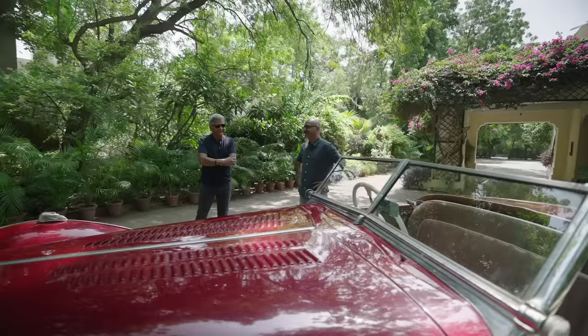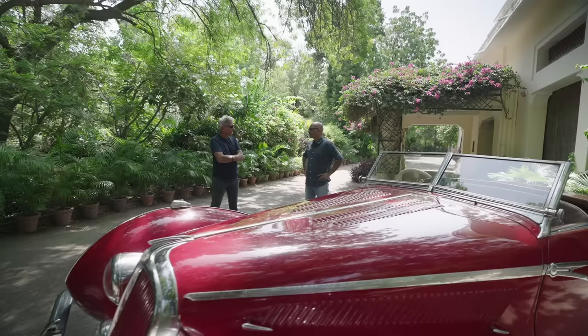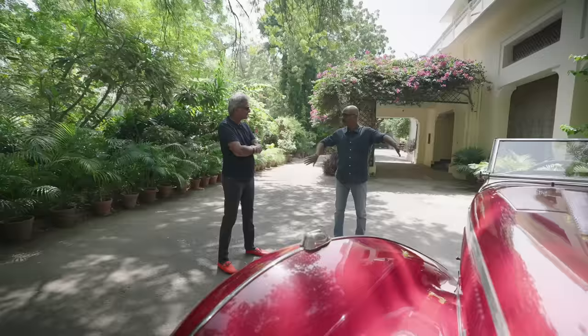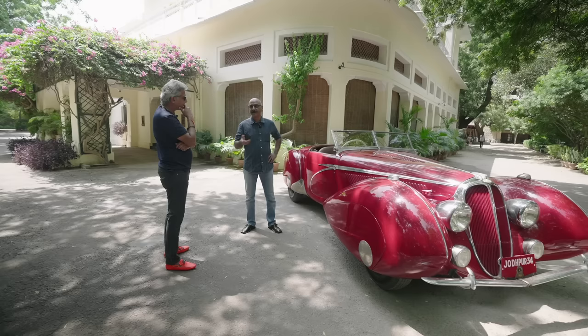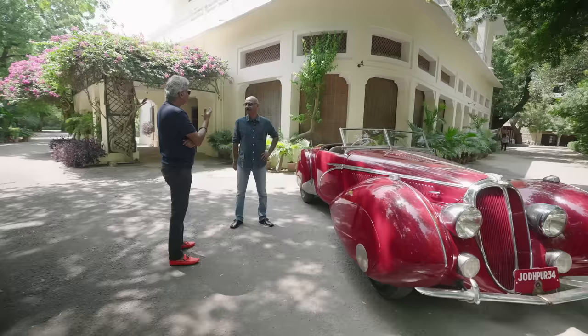Did everyone realise how truly special this car really was? Not really. We did not — till one rally that had come down from England was at the palace. This car was just parked alongside the other Jodhpur cars, and that's when somebody told us that all the others can be put on one side and this one by itself. That is probably when we realised how special this car was. 'Special' is a better word than 'value,' because value only matters when it's on the market — and unicorns are invaluable.